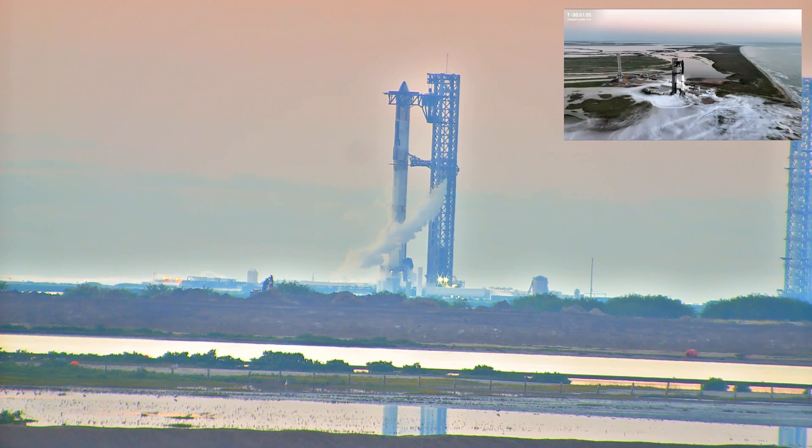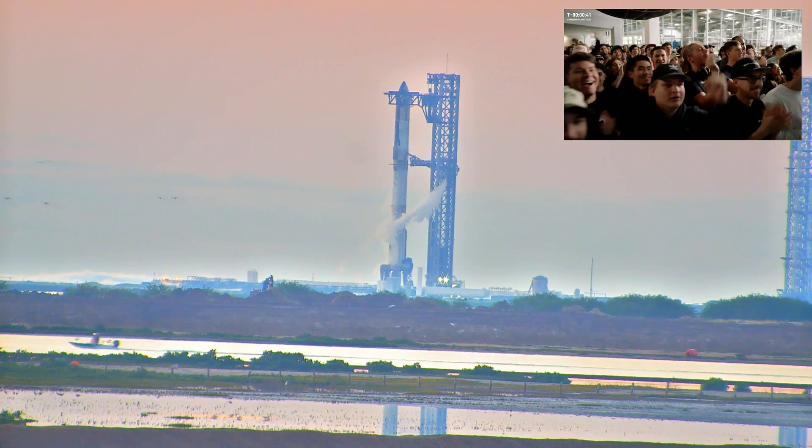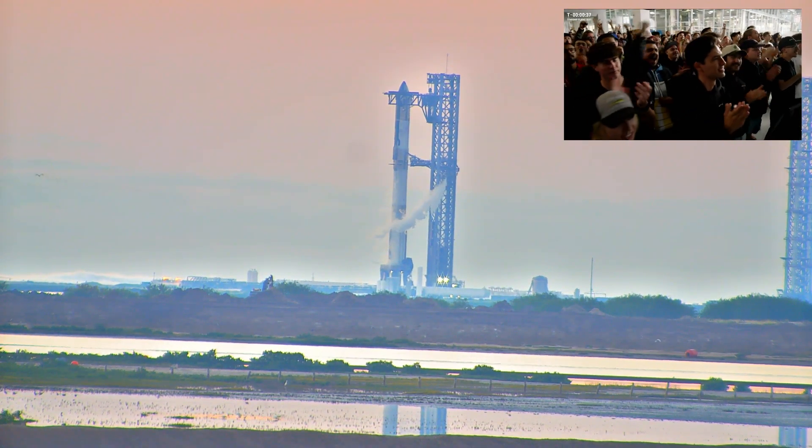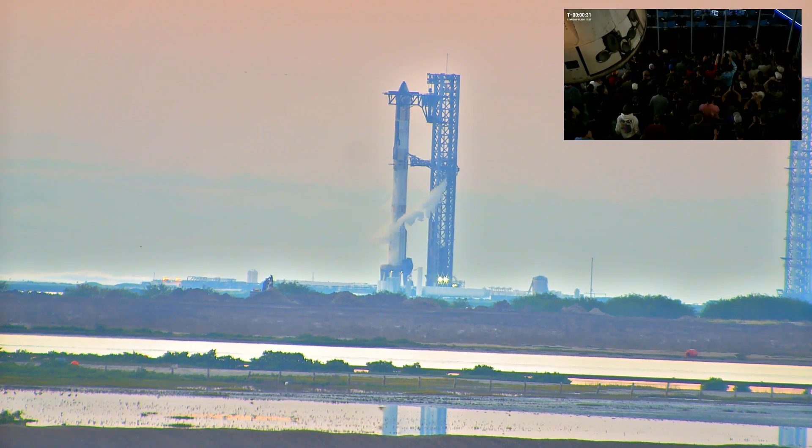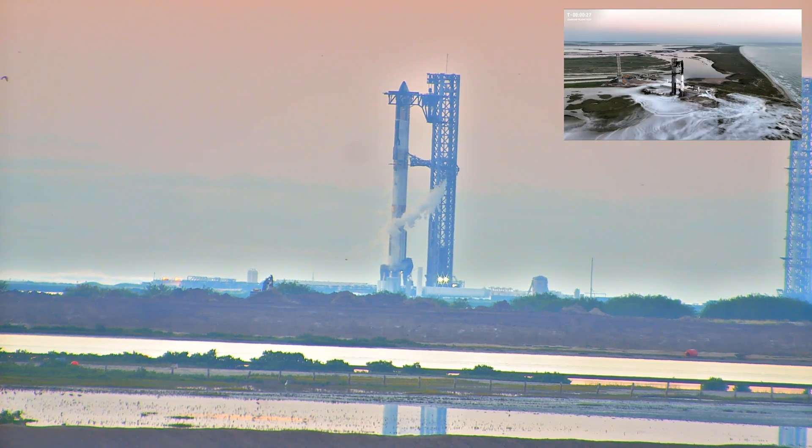I'm going to start to quiet down. We'll hear our flight director for today, Tristan Pierce, give some of the final callouts. As of right now, we are one minute away from liftoff. Flight director is go for launch. Best words you could possibly hear — 20 seconds away from liftoff.